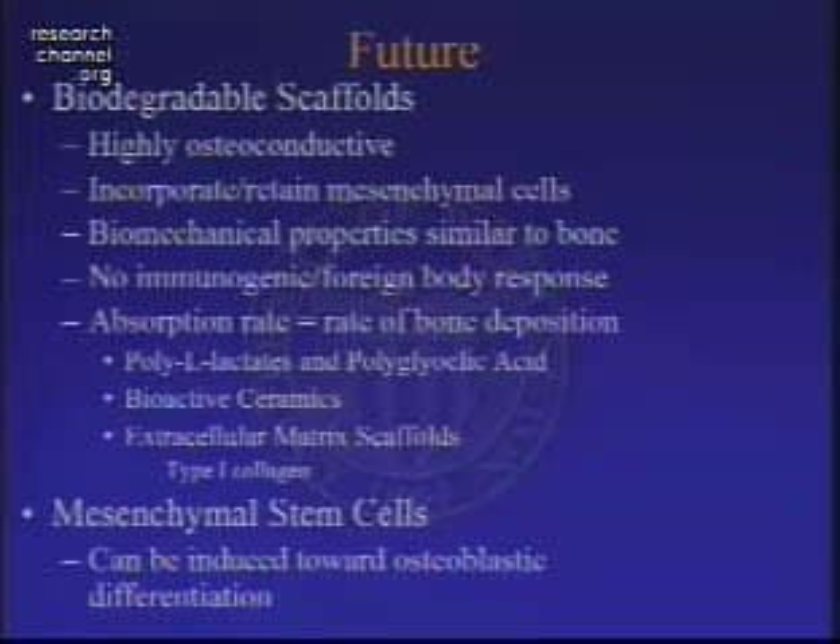Mesenchymal stem cells are another issue obviously in our future. They can be induced towards osteoblastic differentiation, so chances are more than likely that we'll be hearing more about those in the future.